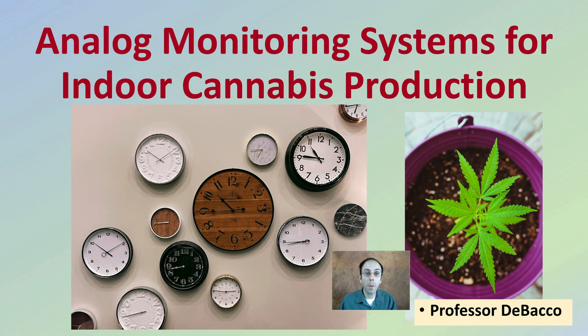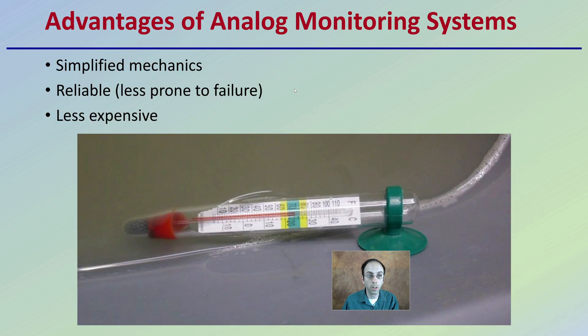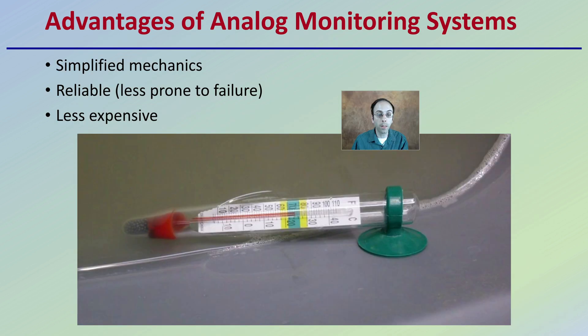Let's get into analog monitoring systems for indoor cannabis production. Starting with the advantages: first, simplified mechanics — they're reliable and less prone to failure, and they tend to be less expensive compared to digital monitoring systems. All these are great attraction points to many growers.